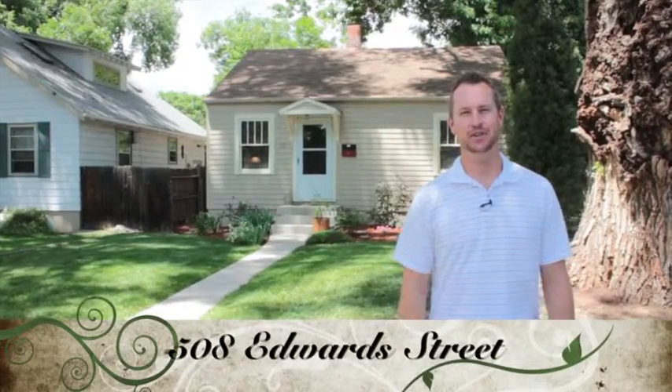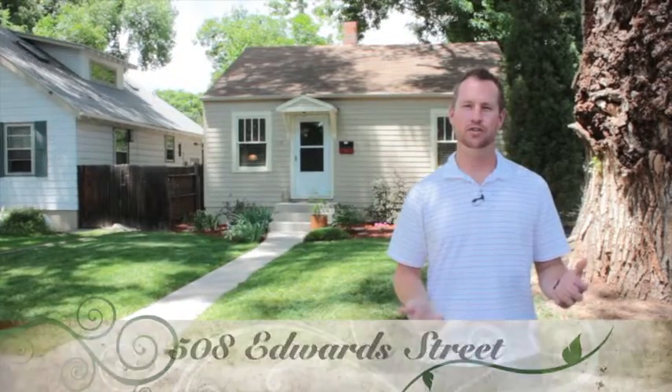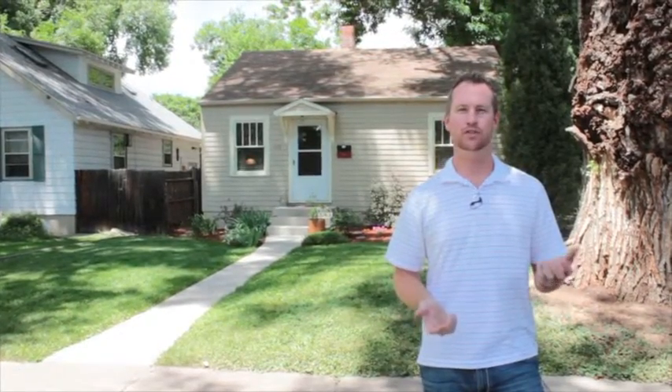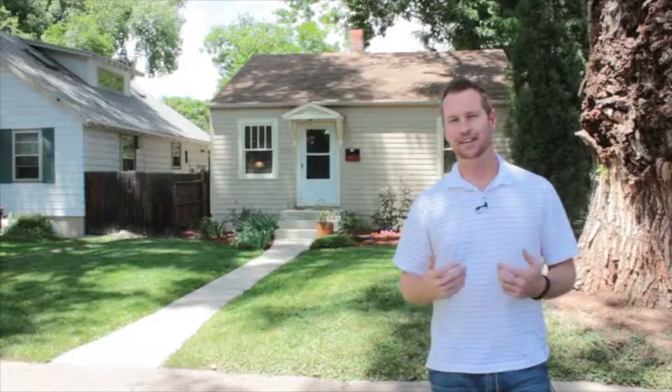Hey everybody, Nathan Frelick here with ERA Real Estate and the Saks Team. I'm really excited to show you my new listing in Old Town Fort Collins. This is 508 Edwards Street — a really adorable bungalow on a big quiet street and I think you're going to love it.